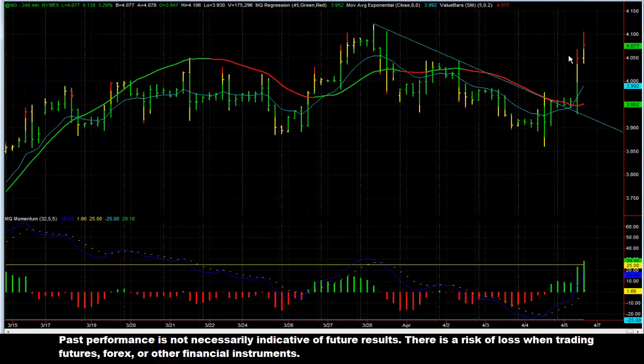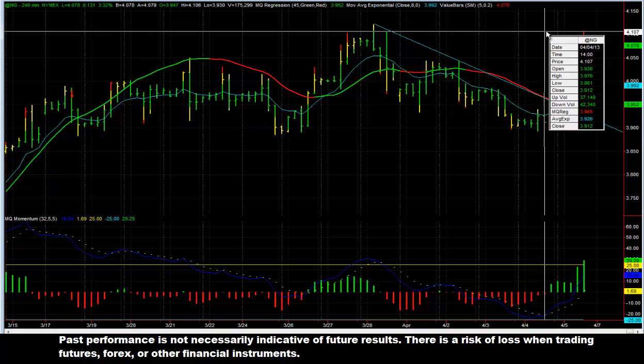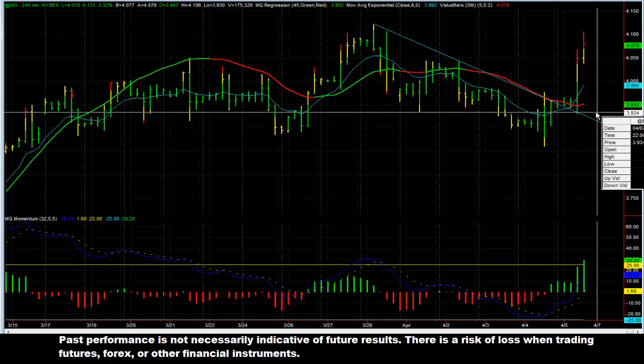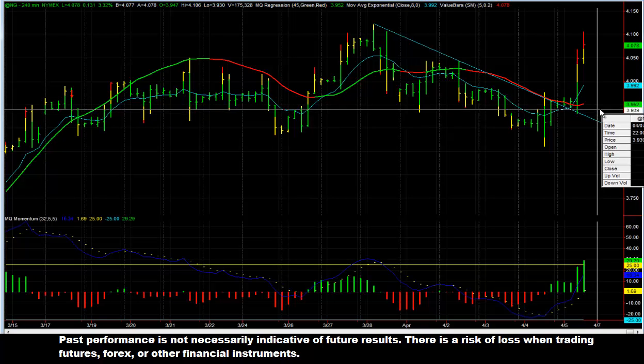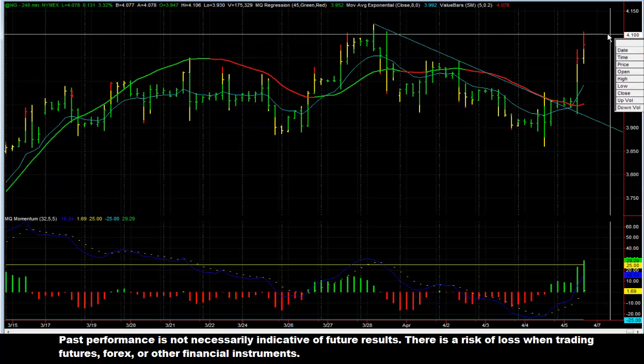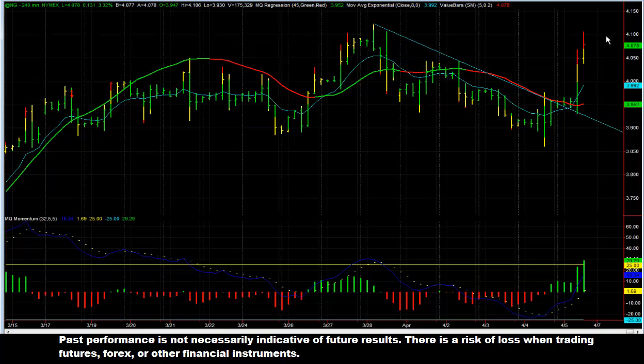The next trade I want to talk about, and the other one that I would consider the trade of the day — one of the most profitable trades — was a long in natural gas. It was also one of the first trades we talked about this morning. The reason we were talking about being long: we had a trend line drawn here on this 240-minute chart. You can see here it came right down, tested it, barely broke below it, but then took off and never looked back and just climbed the rest of the day. That would have had you long, even if you got in late, around 3.94. It continued all the way up to 4.1 — a very nice move, about $1,500 a contract to the upside.